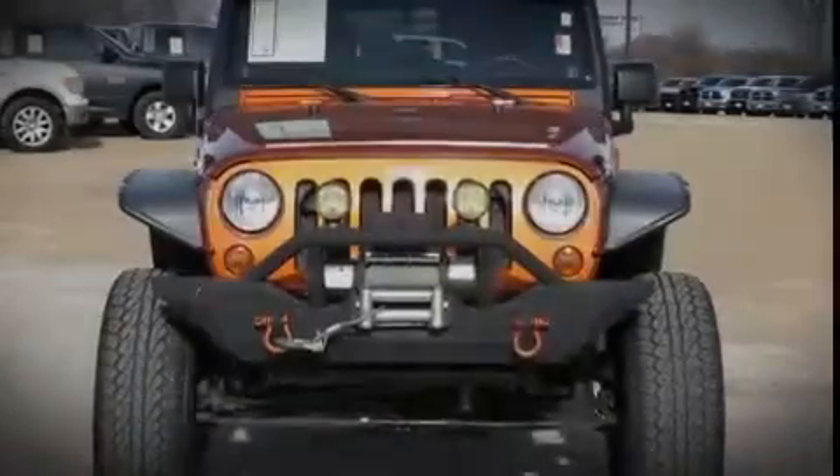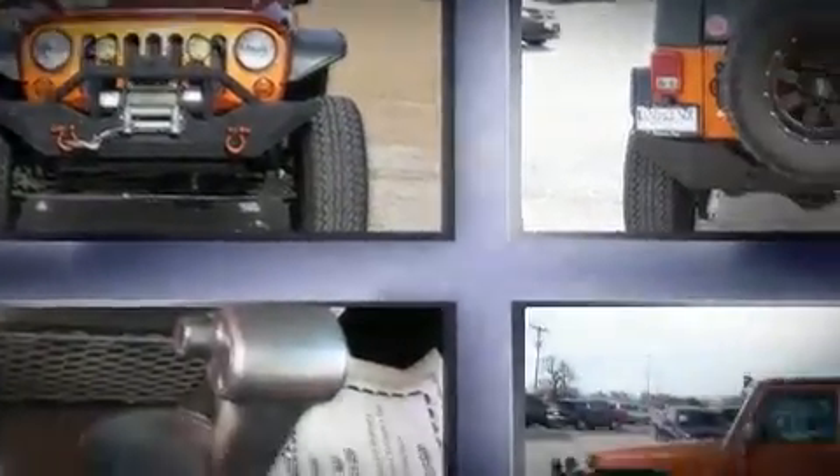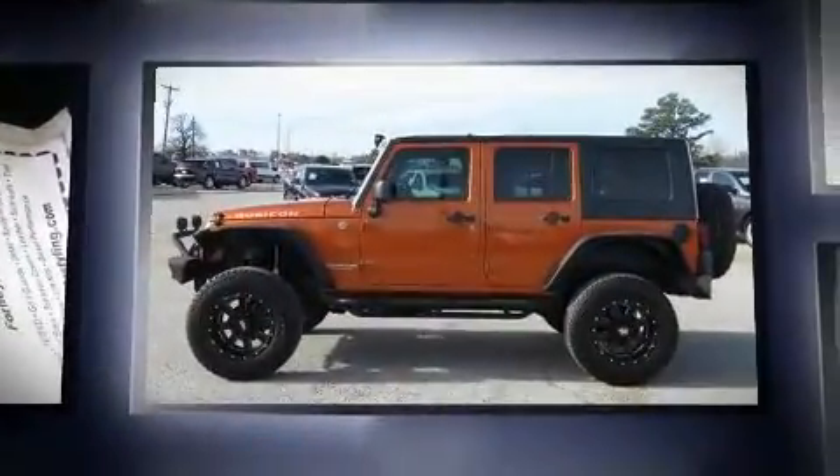Sensibility and practicality define the 2010 Jeep Wrangler Unlimited. Under the hood, you'll find a six-cylinder engine with more than 200 horsepower.